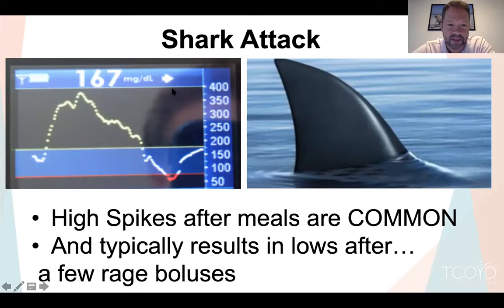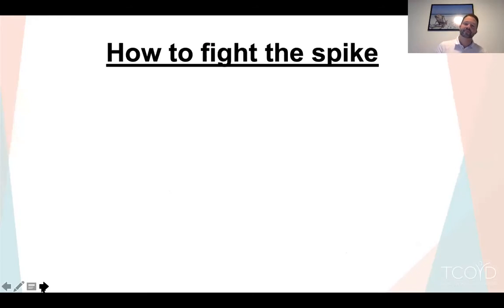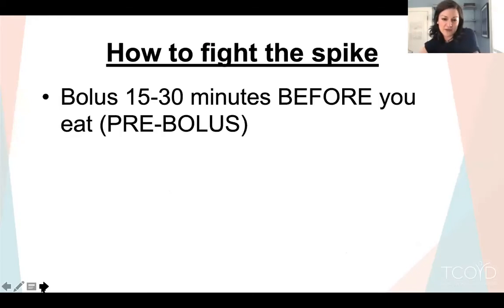These spikes happen to everybody — even endocrinologists. We know a lot about diabetes and it still happens. It drives you nuts, you take multiple boluses, and you usually go low. So it's super common. Here are a couple of ideas to fight the spike.